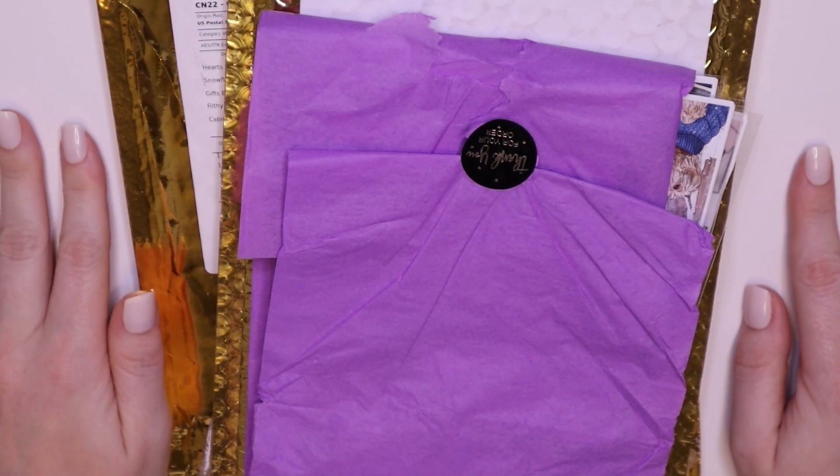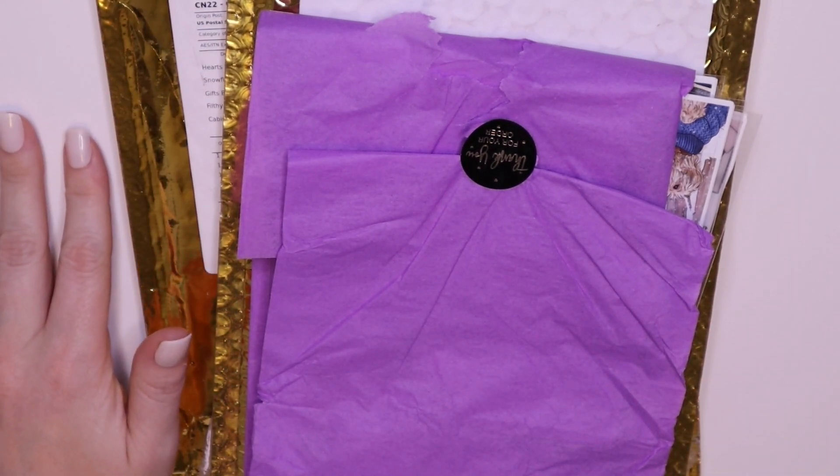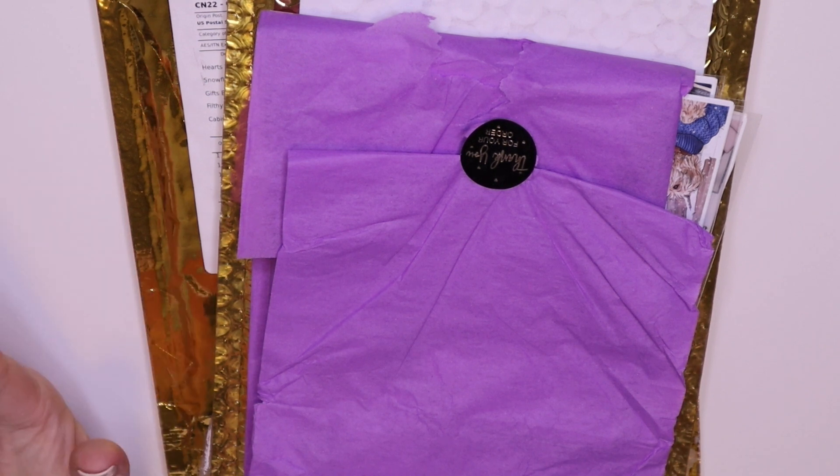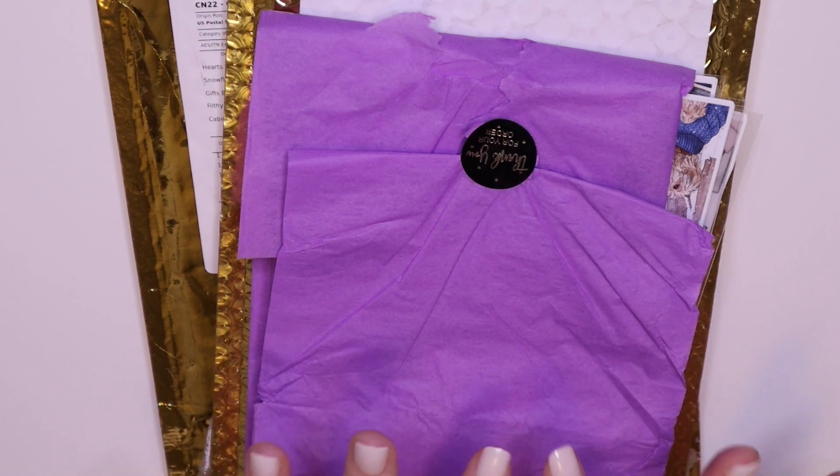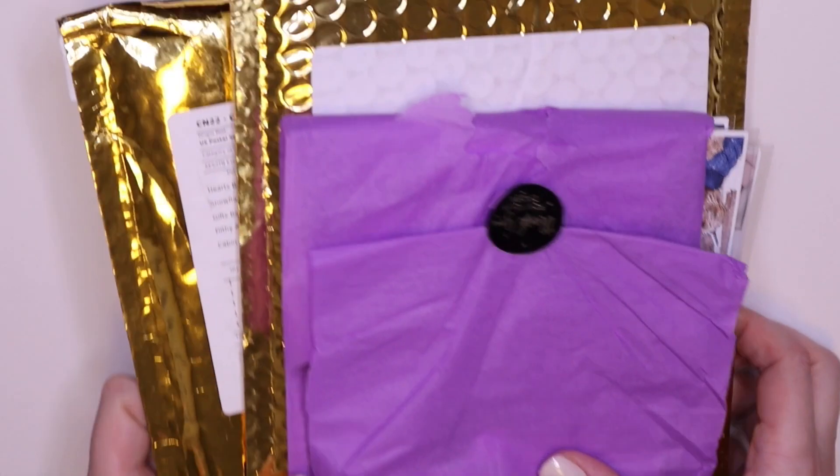Hello! Some happy mail has arrived. I think I've already filmed the first part of this from December, but hopefully I haven't accidentally deleted that footage in my recent purging. This is from Simply a Mess, Two Lil B's, and a new to me shop, Chasing Chels. So let's start with Simply a Mess.